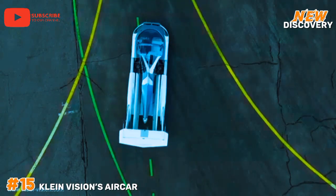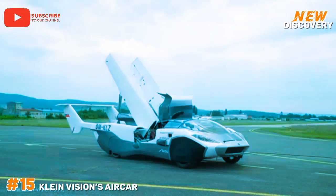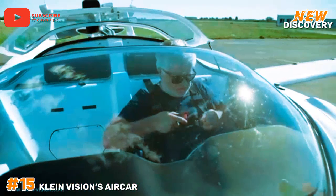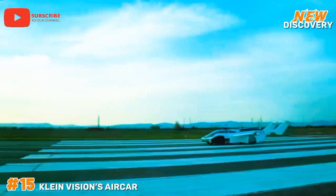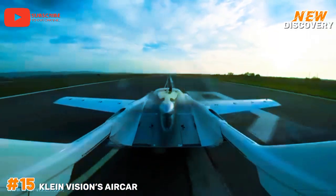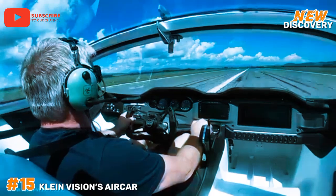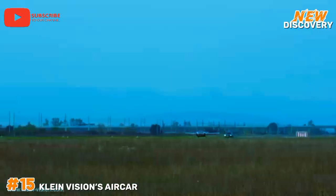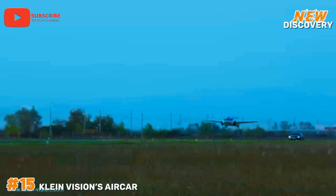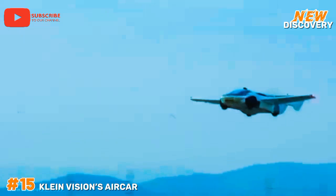Number 15: Klein Vision AirCar. Klein Vision's AirCar is a groundbreaking vehicle that merges the functionalities of a car and an airplane, offering a transformative approach to transportation. In 2021, it successfully completed its first intercity flight, showcasing its potential for reducing traffic congestion. The AirCar features a unique design with retractable wings that can be deployed for flight, and it can transition between driving and flying modes in minutes. Powered by a BMW engine, it can reach speeds of up to 100 miles per hour on the ground and 140 miles per hour in the air, with a flight range of around 600 kilometers.